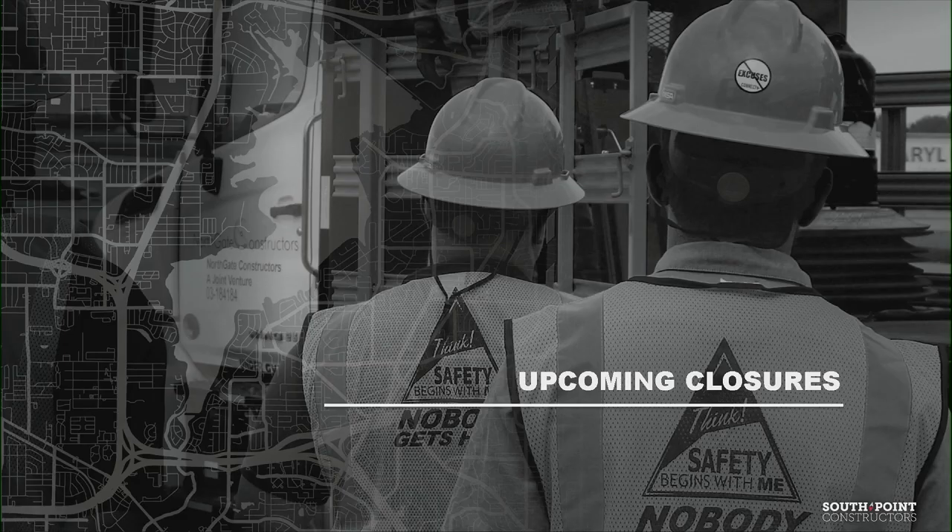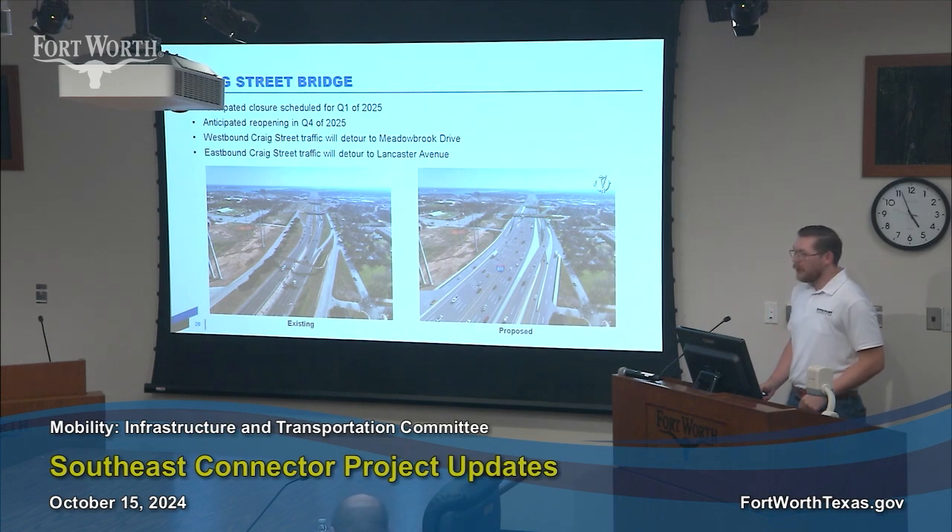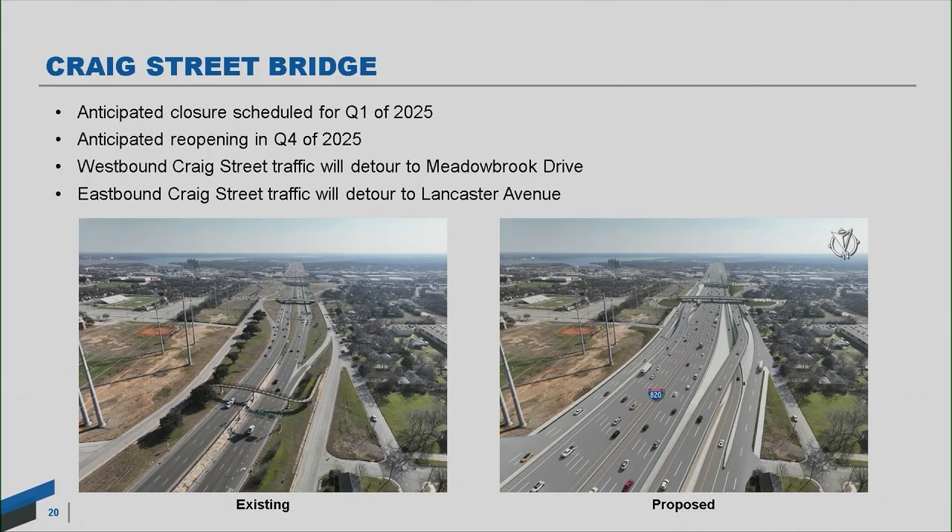These next upcoming closures are a bit further out but important to get on everyone's radar because they're larger ones. The first is the Craig Street Bridge. After doing the utility work east and west of the highway, we have to come in and rebuild the bridge. We're looking at quarter one of 2025, closed for about a year, reopening at the end of 2025. Within that timeframe, we'll take down the old bridge and build the new one. When closed, westbound Craig Street traffic would go up to Meadowbrook and eastbound traffic would go to Lancaster.